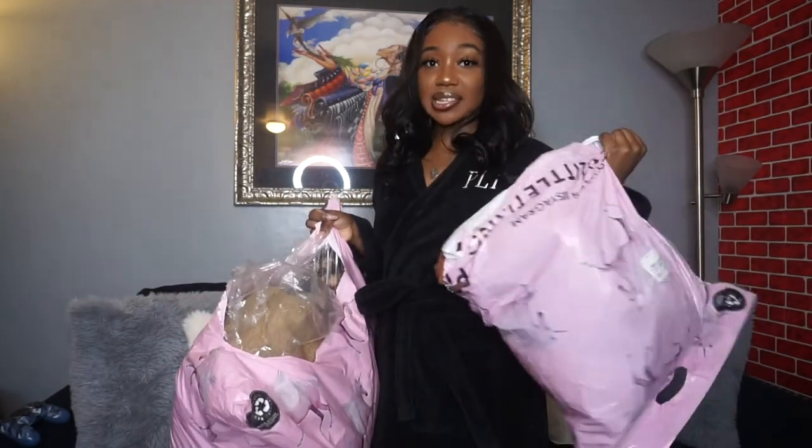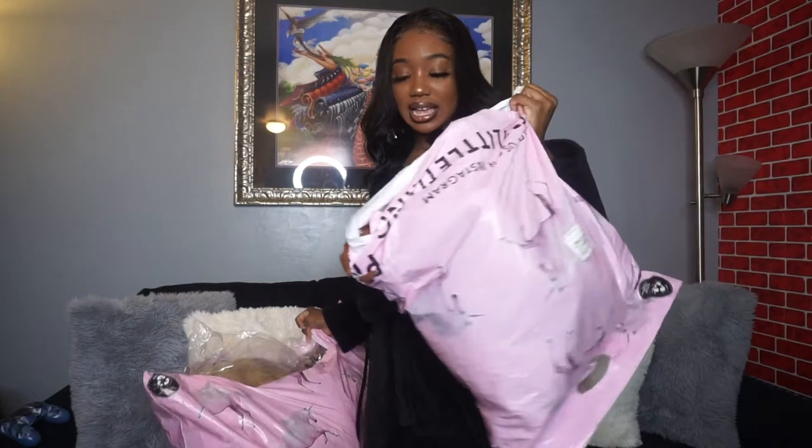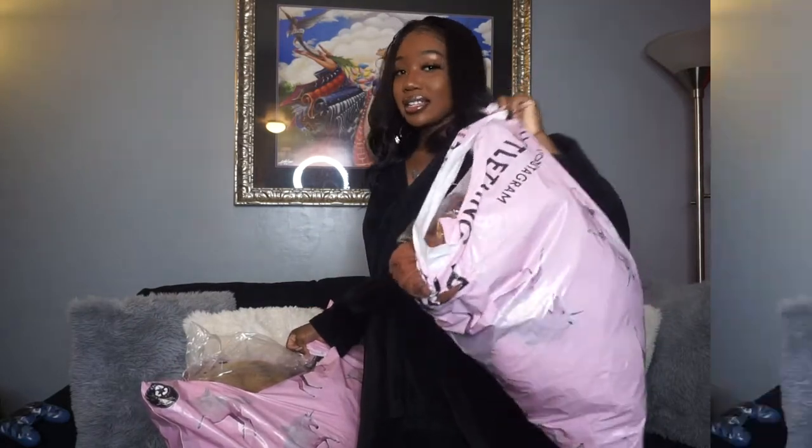So if you guys would like to see what I got from Pretty Little Thing, just keep on watching. I got these two huge bags from Pretty Little Thing — it's not really a lot of stuff. One is just coats and the other is just outfits.